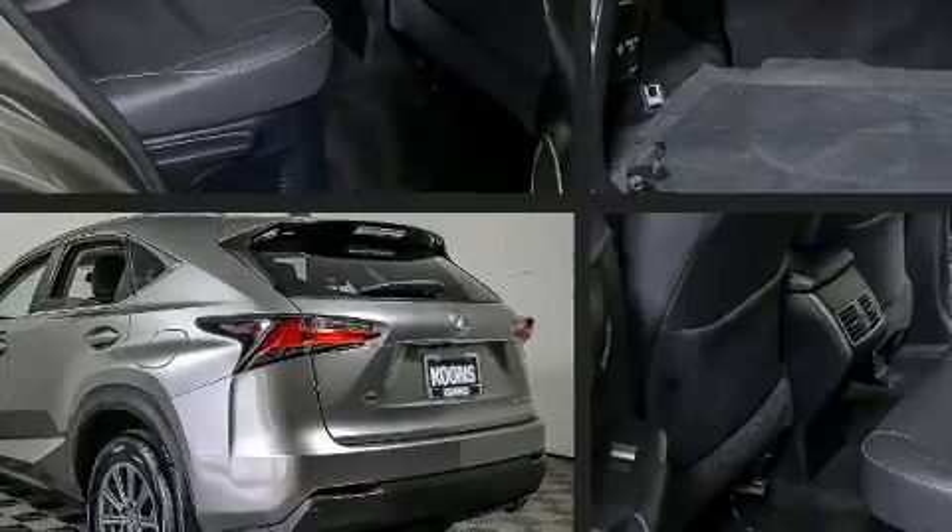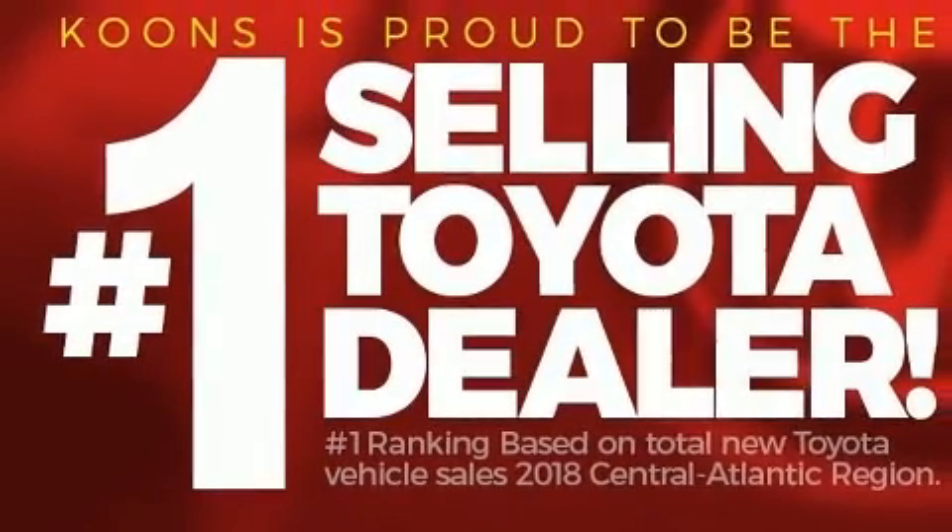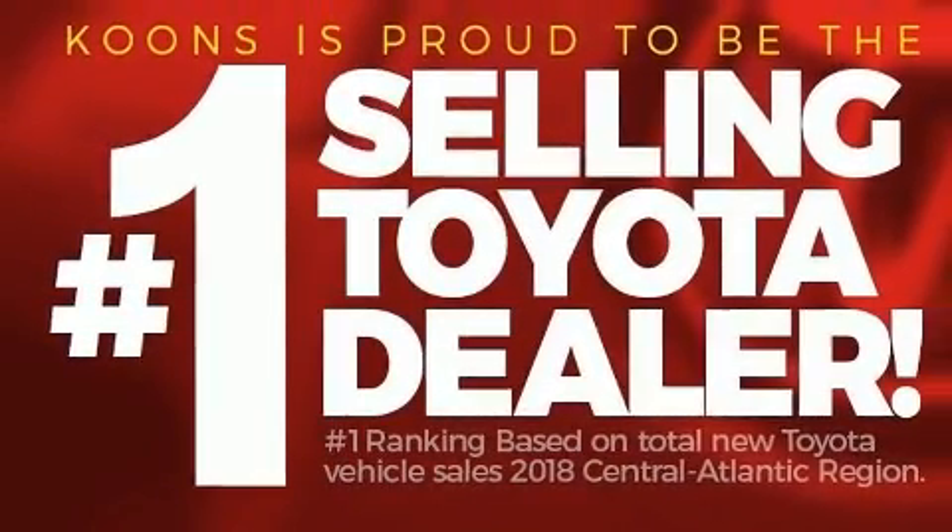Top features include front dual zone air conditioning, a rear window wiper, one-touch window functionality, and cruise control.